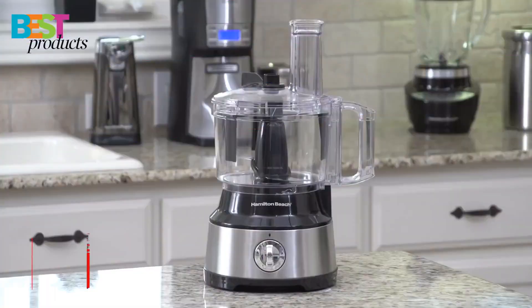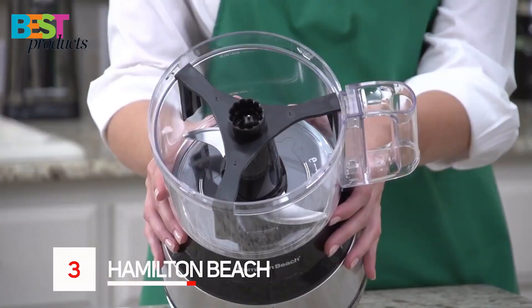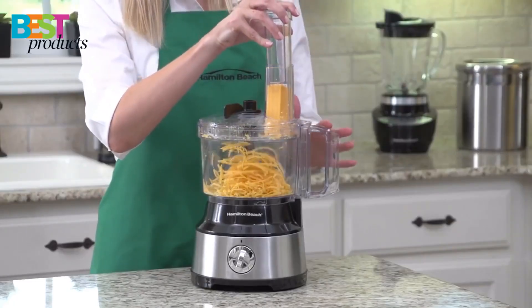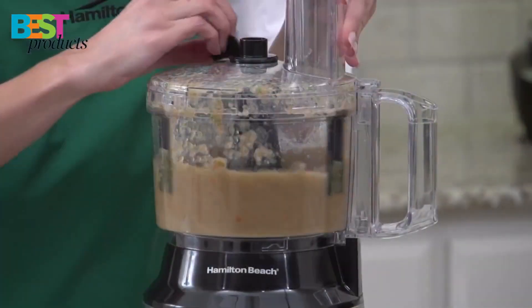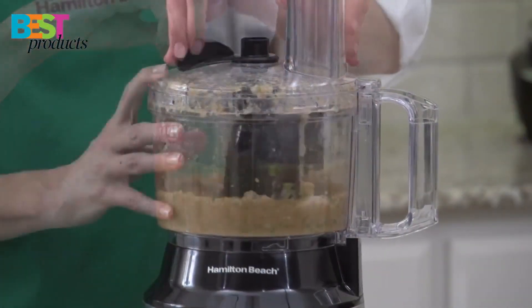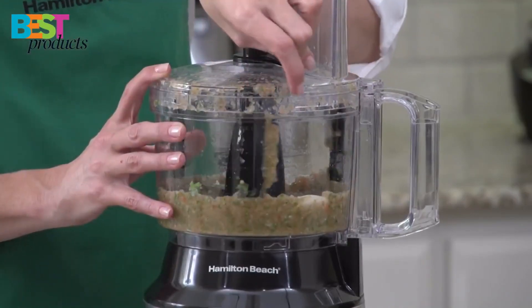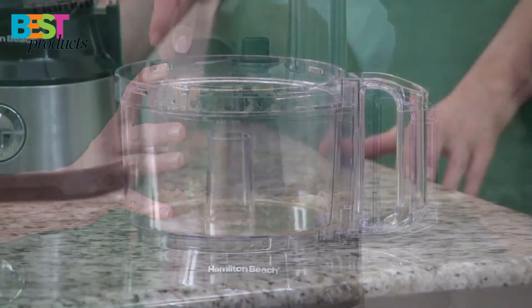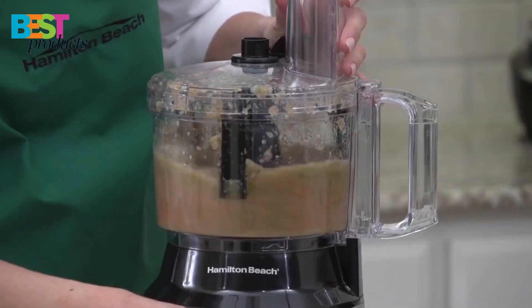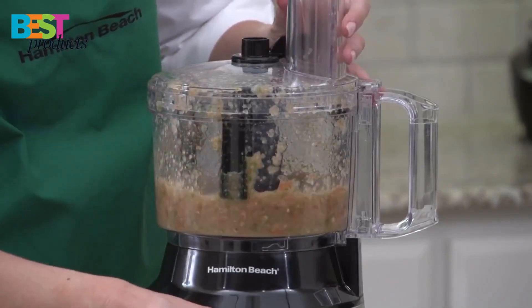Number 3: Hamilton Beach. The Hamilton Beach 10-cup food processor is a solid option for those looking for an affordable basic food processor. With its Bowl Scraper, it is a versatile and powerful kitchen tool. It has a built-in scraper attachment to scrape the sides of the bowl, eliminating the need to stop and remove the lid to scrape with a spatula. The 10-cup capacity is perfect for most home-cooking needs, and the large feed chute means less prep work.